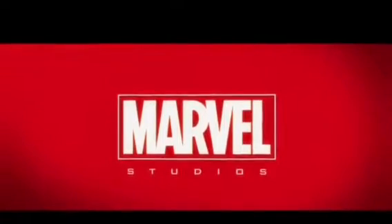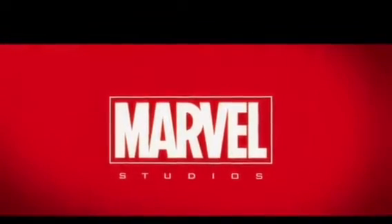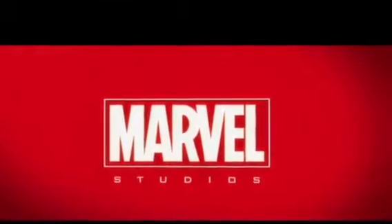Hey guys, what's going on? It's me, Matt, and welcome to a brand new video here on the Matt's Movies channel. Today I'm going to be showing you guys the officially revealed Avengers Infinity War LEGO sets. These have finally been revealed and they look awesome, so let's get into looking at the different sets — six, I think.